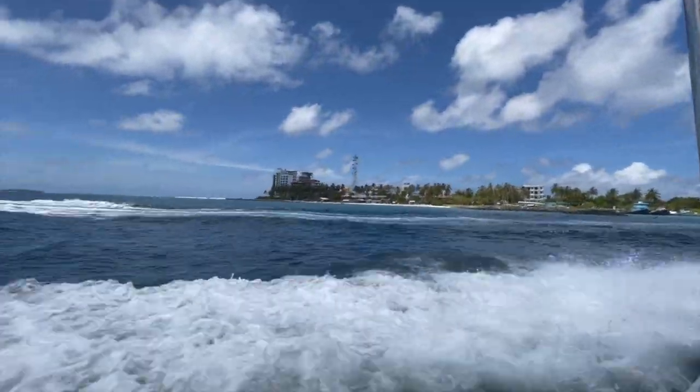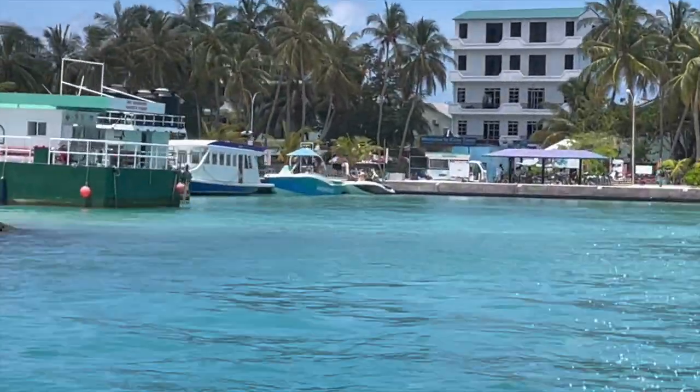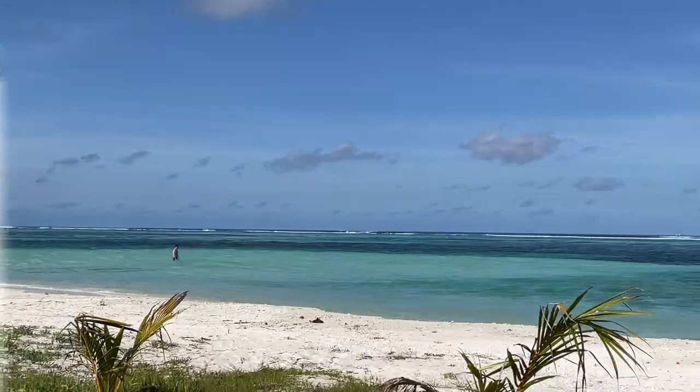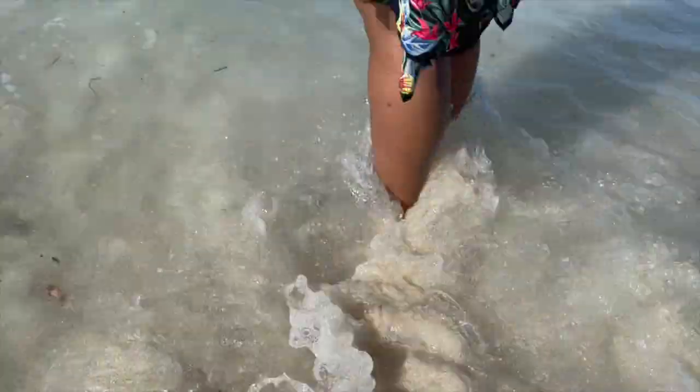Maafushi Island is very popular amongst tourists because there are so many excursions and activities which can be done here. As we reached Maafushi Island, the team from our resort Sunrise Beach was there to welcome us. They explained the rules and regulations of the public beach and told us about all the excursions and activities available at Maafushi Island. This vlog may end here, but our journey has just begun — so stay tuned for more interesting vlogs where we will be sharing our exciting journey at Maldives!